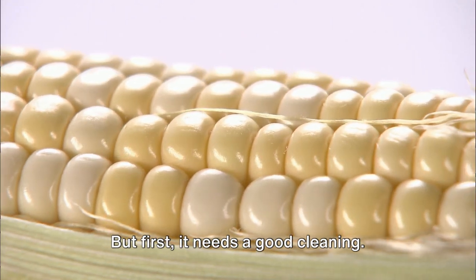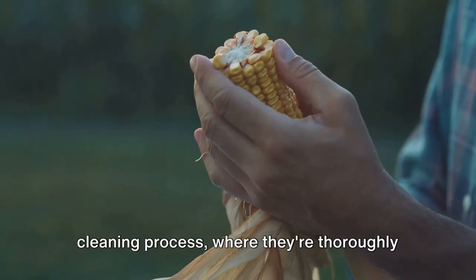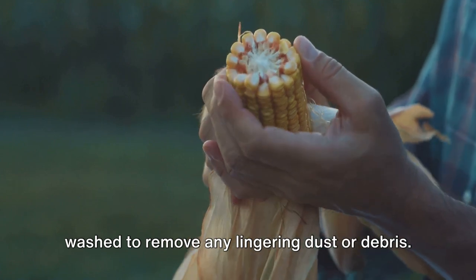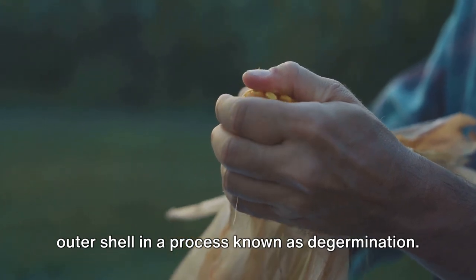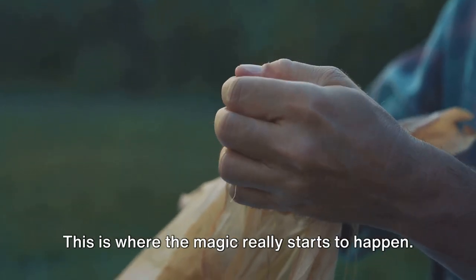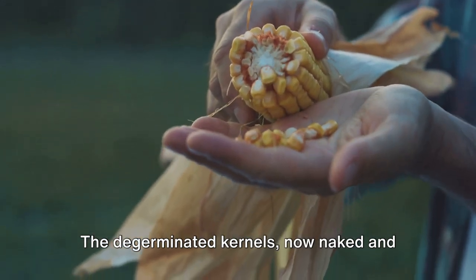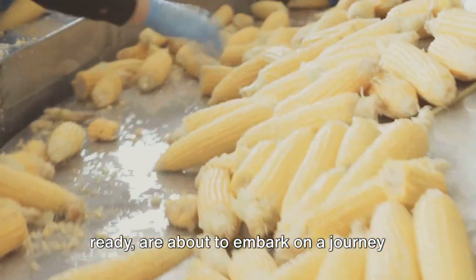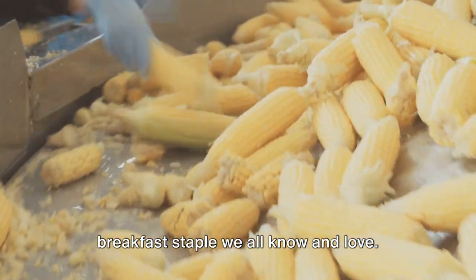But first, it needs a good cleaning. The kernels are subjected to a rigorous cleaning process where they're thoroughly washed to remove any lingering dust or debris. The kernels are then stripped of their outer shell in a process known as de-germination. This is where the magic really starts to happen. The de-germinated kernels, now naked and ready, are about to embark on a journey that will transform them into the breakfast staple we all know and love.